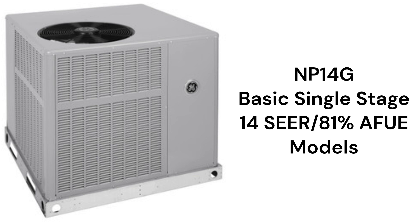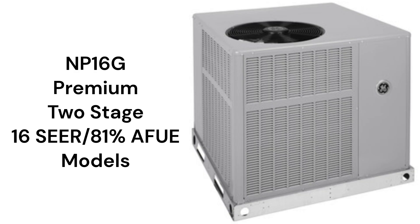The NP-14G models combine a basic 14 SEER air conditioner with a basic single-stage 81% AFUE gas furnace, while the NP-16G units have premium two-stage air conditioners with premium two-stage gas furnaces.